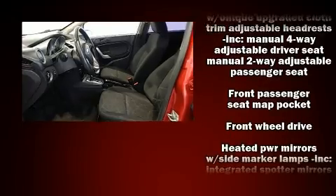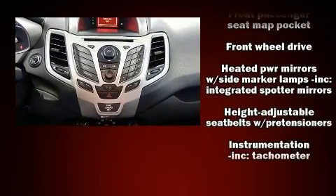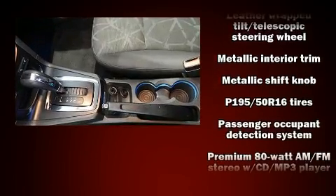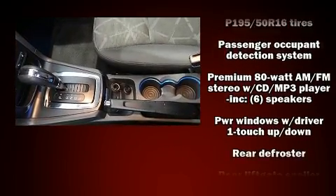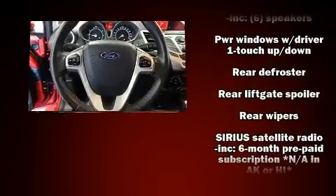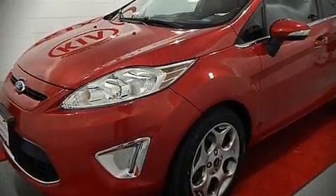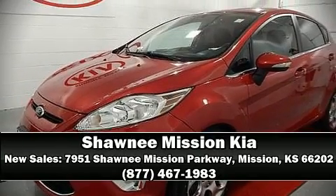Premium sound is delivered via six speakers, providing you and your passengers a sensational audio experience. Take assurance in side curtain airbags, providing head protection in the event of a severe collision. It also arrives with a Carfax history report, giving you peace of mind with detailed information.